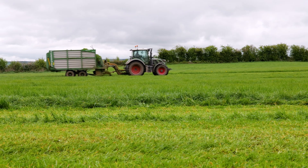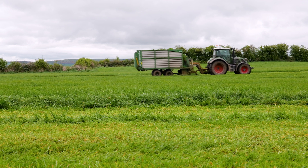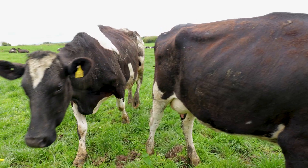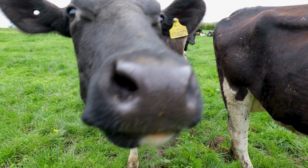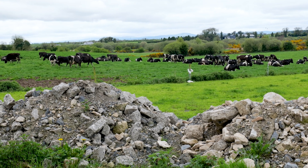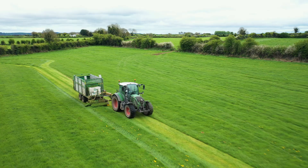The cows are a British Friesian herd doing around 480 kilos of milk solids, 3.75% protein and about 4.25 to 4.3% fat. We always zero grazed a little bit back the years at the shoulders.